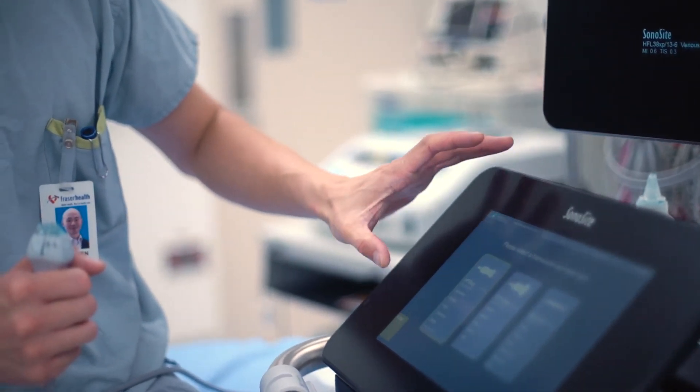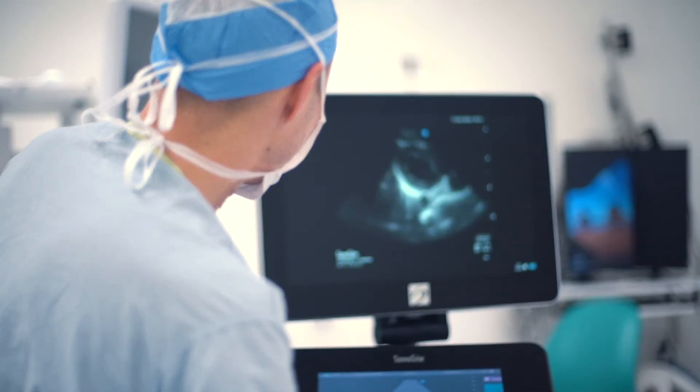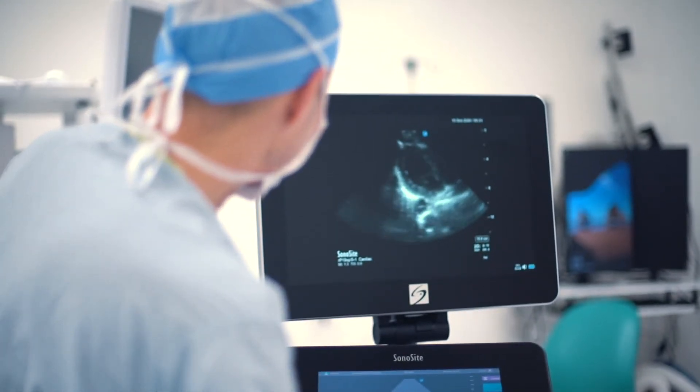And we can tell right away whether or not we should be worried about this patient collapsing when we give them anesthetic medications, or general anesthetic.